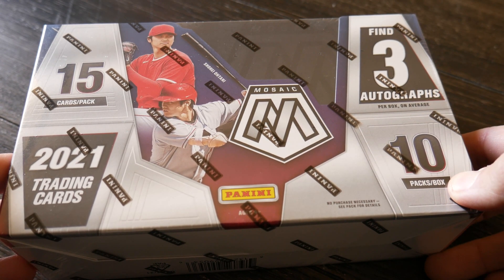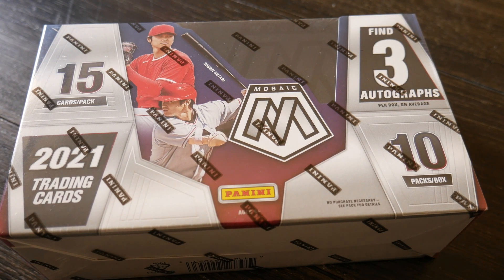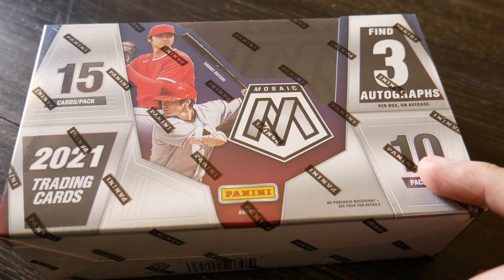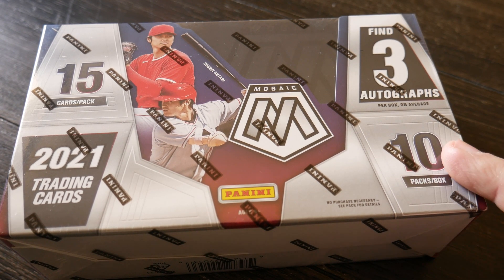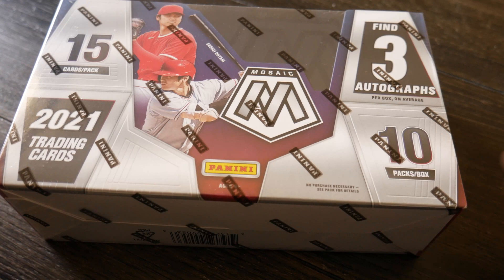Ten packs per box, fifteen cards per pack. With the Mosaic, you got 289 base cards, around three autographs, two red parallels, and five silver prisms on average in a box.